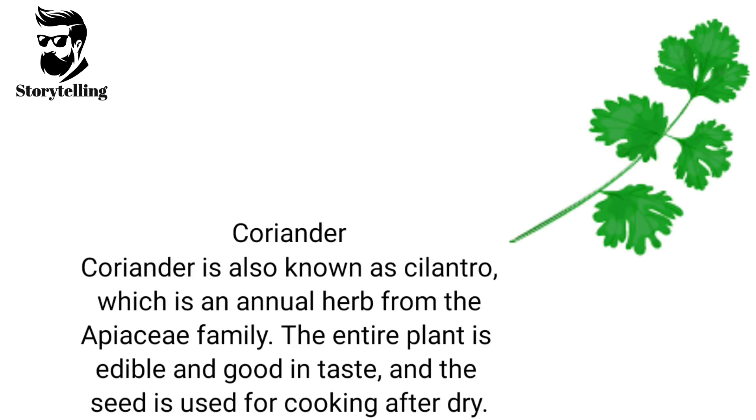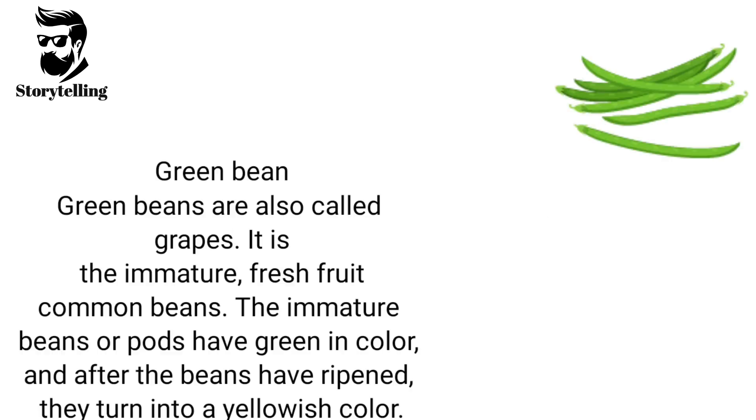Coriander, also known as cilantro, is an annual herb from the Apiaceae family. The entire plant is edible and good in taste, and the seed is used for cooking after drying. Green beans are also called snap beans. They are the immature, fresh fruit of common beans. The immature beans or pods are green in color, and after the beans have ripened, they turn into a yellowish color.